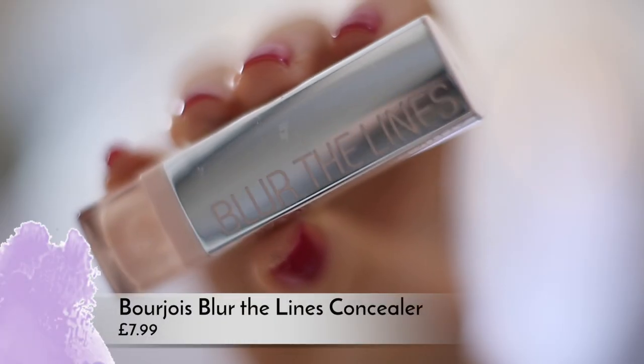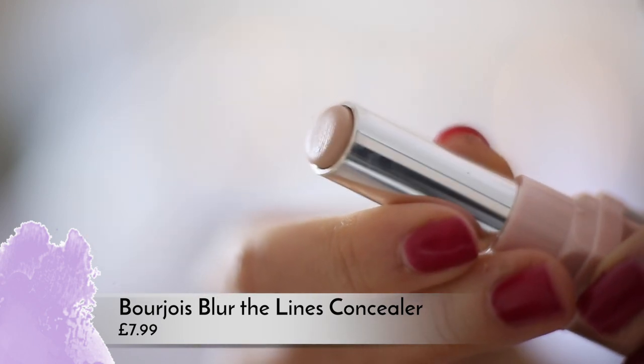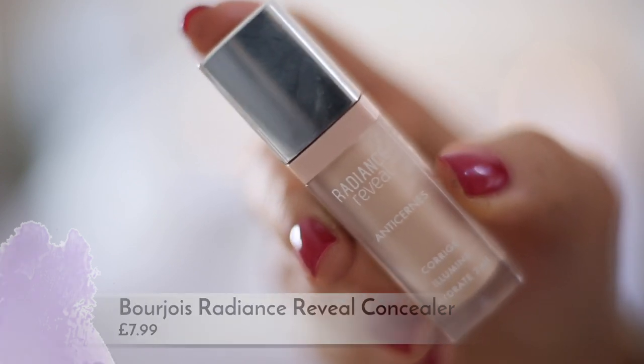It's medium coverage but it's definitely buildable and it just looks really natural. It's very fresh looking, doesn't look too matte or too cakey, but at the same time it's not too glowy — it's just really nice. So I'm applying that with my Beauty Blender and then I'm also using my Bourjois Blur the Lines concealer, which is a stick concealer but it's not too heavy. A lot of stick concealers can be really heavy but this is really creamy and just blends really nicely. It doesn't look heavy or cakey at all, so I'm just using that to cover around my nose, on my eyelids, and on my chin where I've got any redness. Then I'm using my Bourjois Radiance Reveal concealer in shade 1 — the last one was shade 2, so it's a little bit more matched to my skin tone — putting that underneath my eyes to brighten, while using the other for the rest of my face to match my foundation.